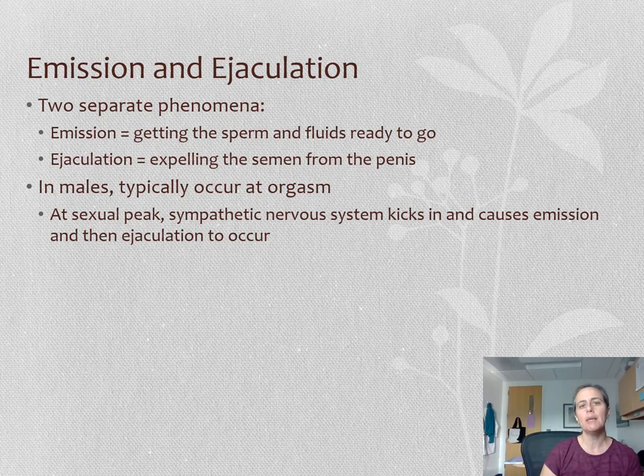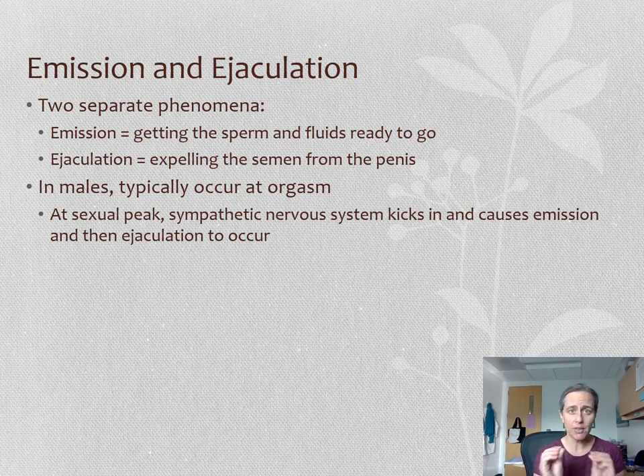Emission and ejaculation. Emission is probably something you haven't heard of before because it usually just gets lumped in with ejaculation, which is something everybody's familiar with. But there are actually two separate phenomena. The first is emission, where the sperm and the fluids are getting ready and prepped and loaded. And the second is ejaculation, where you actually push the semen out of the penile urethra.